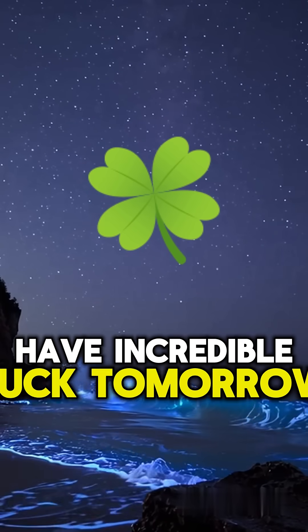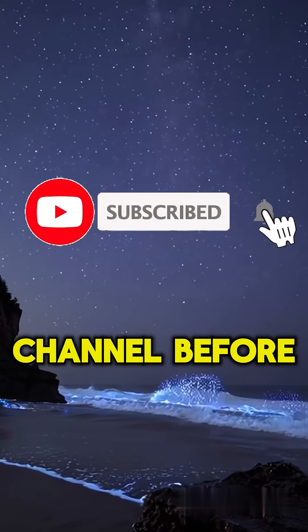But first, you will have incredible luck tomorrow if you like and subscribe to my channel before this video ends.